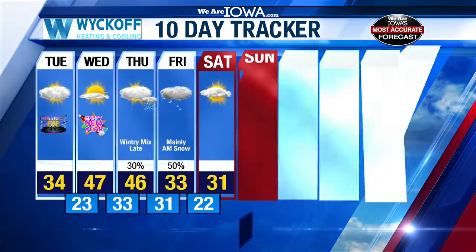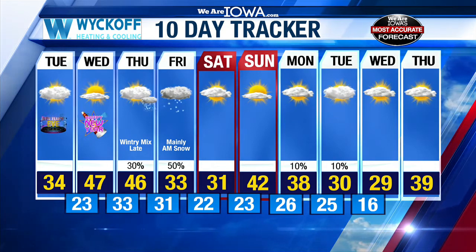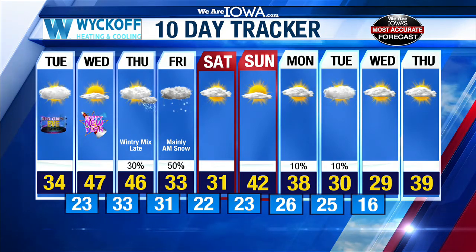As far as your temperatures go, highs in the 40s Wednesday and Thursday, back to the low 30s Friday and Saturday. Up and down we go with 40s on Sunday and back to the 30s early next week.